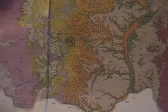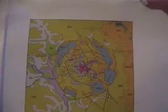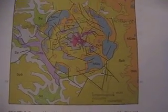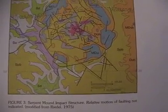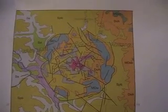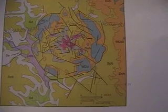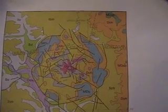Here's the map of Ohio showing the Serpent Mound structure, and here's a detailed map of it. As is apparent, this is large — there are faults all through it, and overall it's probably around six miles in diameter or even more.